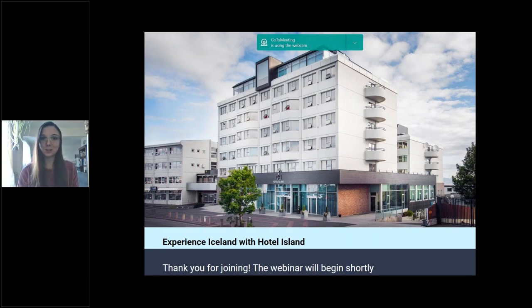We have a few people still trickling in, but no worries because this webinar will be recorded. Thank you for joining us today. My name is Jenna Farber and I'm with Emerging Destinations. We represent cool companies and cool places. Today I'm being joined by Omar, who is the sales executive at Hotel Island, which is the newest addition to our Icelandic portfolio.